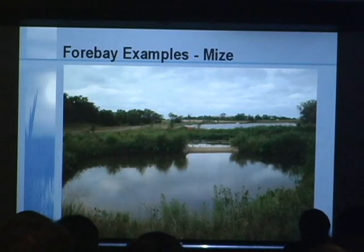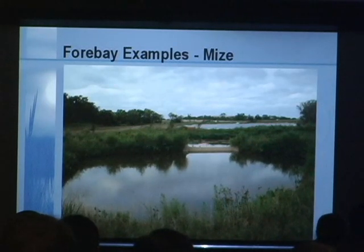One other example: this is about a ten-acre lake in the background — you can just see part of it there. This forebay — the water comes from this side and is separated by a concrete weir and berm. We'll show a bit about how they were cleaning that one out in a minute.